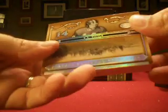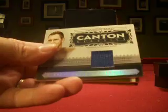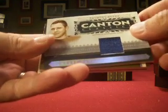Let's see what we got for 2006 National Treasures. Start off with a YA Tittle base card, number 12 out of 125. And then a Raymond Berry single color jersey, number 26 out of 99.